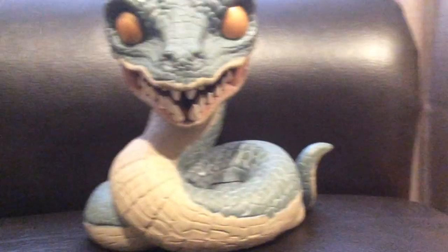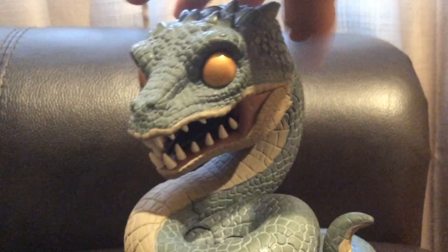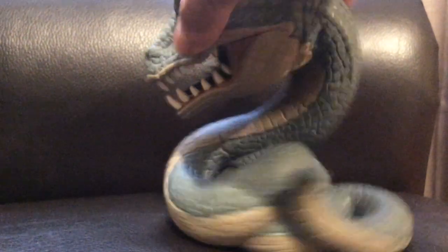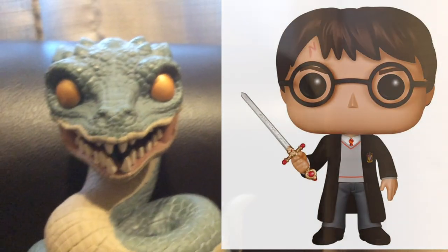All the details are done right, the scale paint is great, I love the ridges on everything. It's very heavy as well and it's all one solid piece — you can't really turn the head or anything — but this would look amazing next to Tom Riddle or even the Harry Potter pop with him holding the sword, because they go great together.